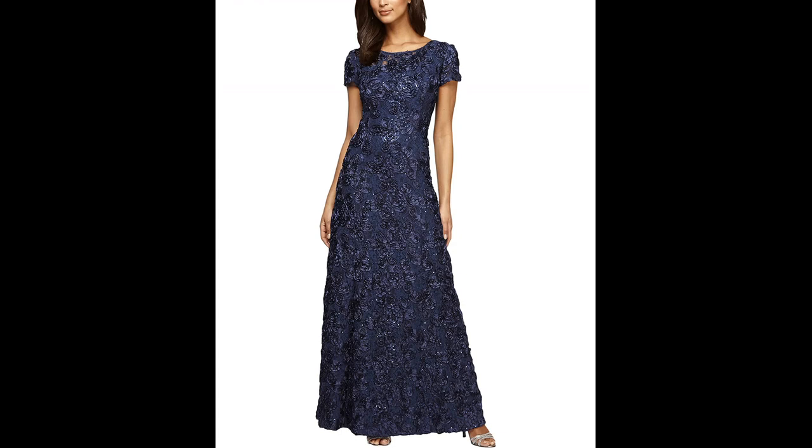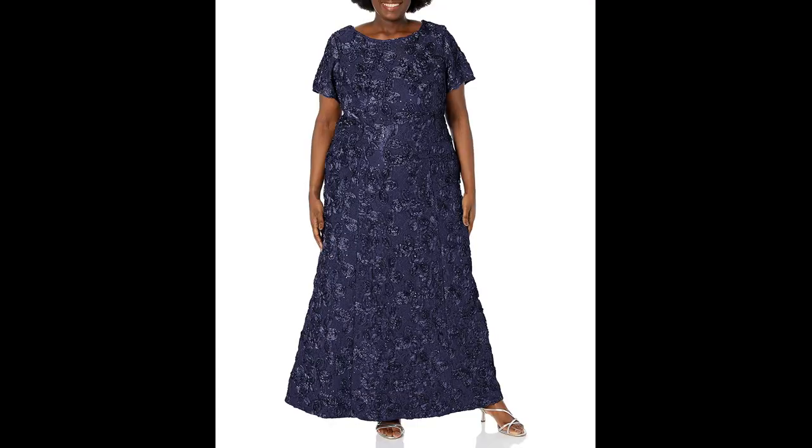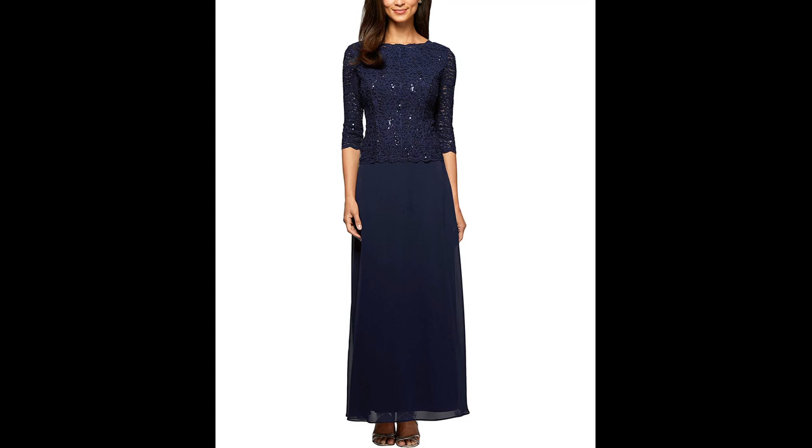Off the shoulder dresses have a flattering neckline that sits just off the shoulders, providing an elegant and sophisticated look. Sleeve illusion — this style of dress has a sheer or lace fabric on the upper arm, giving the illusion of sleeves.